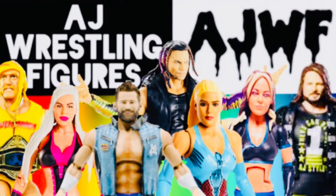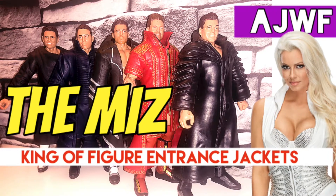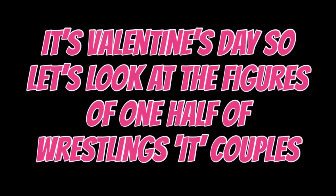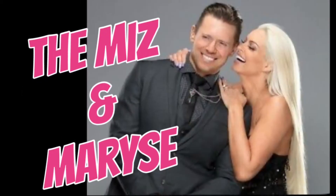Welcome back guys to another AJWF. Big shout out to James, my friend, who's just announced he's going to have a little baby - future WWE superstar in the making. Congratulations buddy. We're going to look today at The Miz figures.